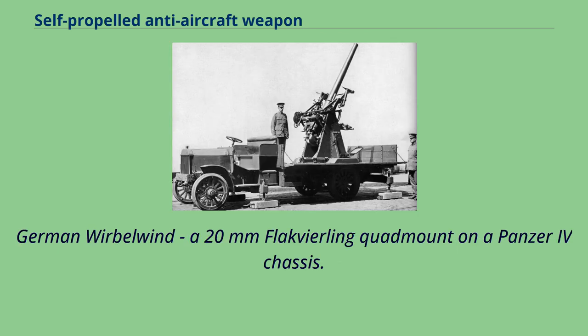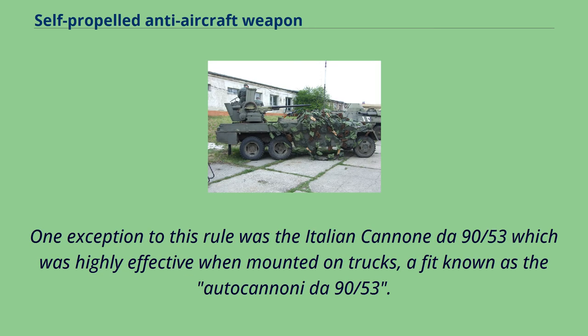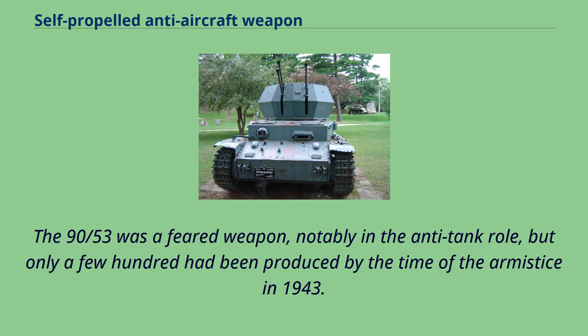Later in the war, similar German half-tracks mounted quadruple 20mm weapons. The German Wirbelwind was a 20mm Flakvierling quad mount on a Panzer IV chassis. Larger guns followed on larger trucks, but these mountings generally required off-truck setup in order to unlimber the stabilizing legs these guns needed. One exception was the Italian Cannone da 90/53, which was highly effective when mounted on trucks, a fit known as the Autocannoni da 90/53. The 90/53 was a feared weapon, notably in the anti-tank role, but only a few hundred had been produced by the time of the armistice in 1943.